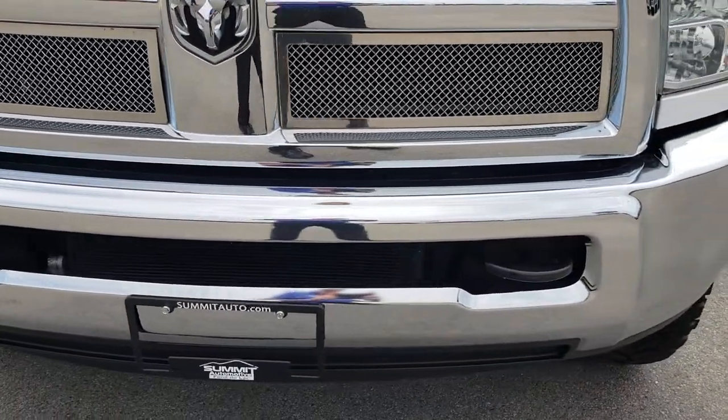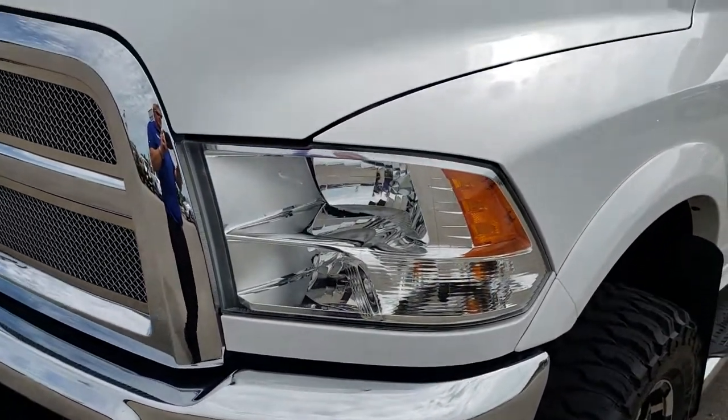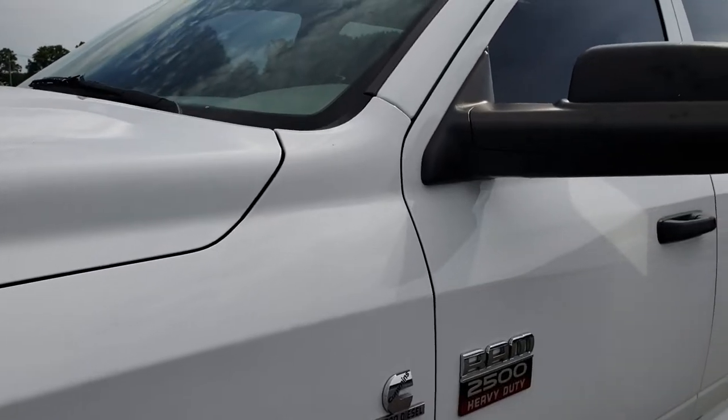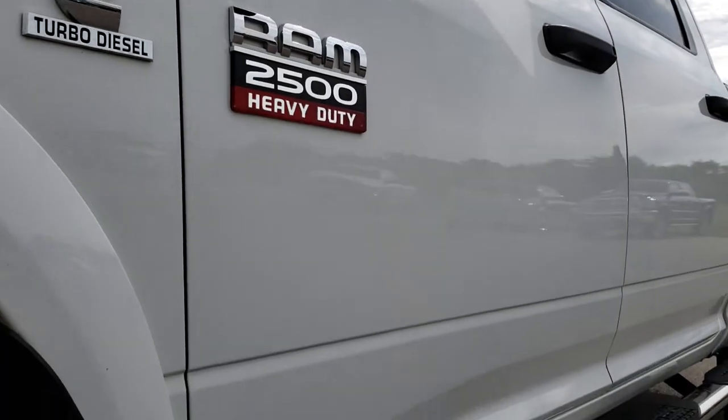We shoot all of our videos in 1080p, so if you have HD capabilities on your computer, tablet, or smartphone device, turn them on right now because it is like you're right here looking at the truck with me — and definitely your best way to look at the vehicle before you get here.